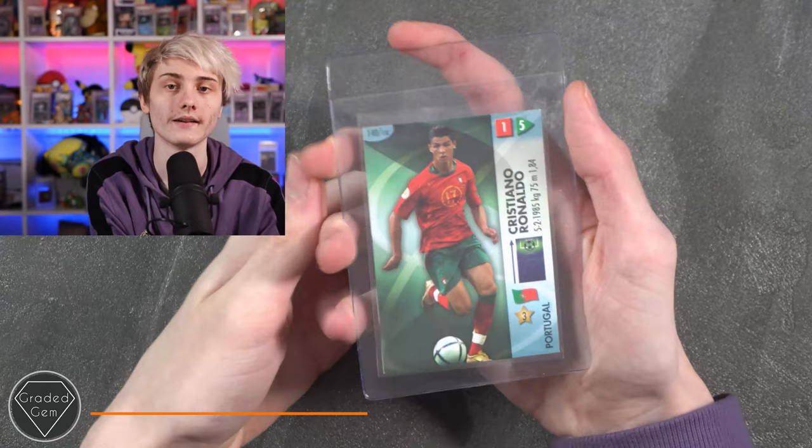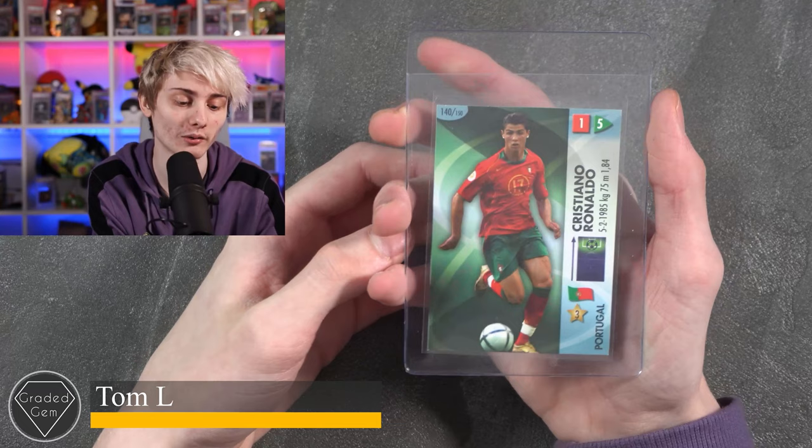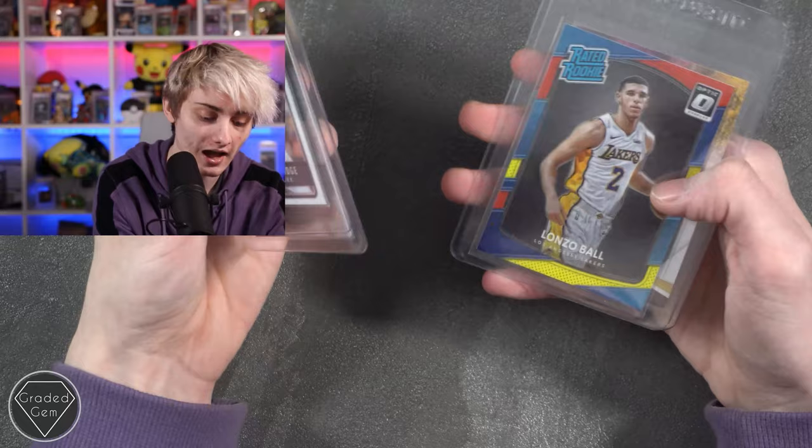Next up we have Tom L, submitting a Cristiano Ronaldo — best of luck, hopefully you get the 10. Next up we have Jamie S, starting with an Aaron Judge, then Christian Pulisic, Lonzo Ball, and LeBron James from Ascension to finish. Best of luck with your submission.